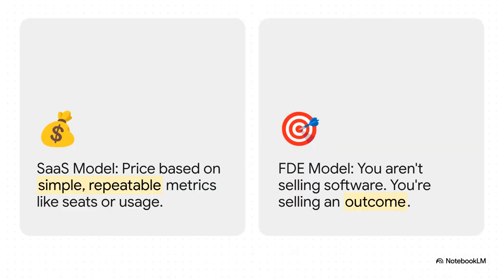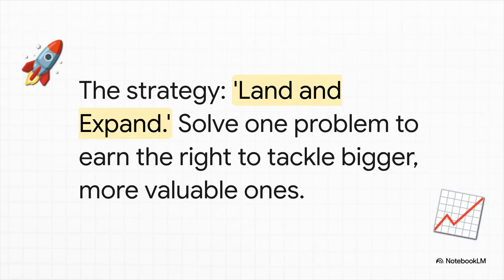This completely changes how you think about pricing. You can throw your per-seat licenses and usage-based tiers right out the window. With the FDE model, you're not selling a piece of software — you are selling an outcome. It all feeds into the classic land-and-expand strategy. You start small, get in the door, solve one critical problem — maybe you even lose money on that first project. But by delivering a real, tangible result, you earn their trust and the right to tackle bigger, harder, more valuable problems inside that same company. And that's how the contracts grow over time.